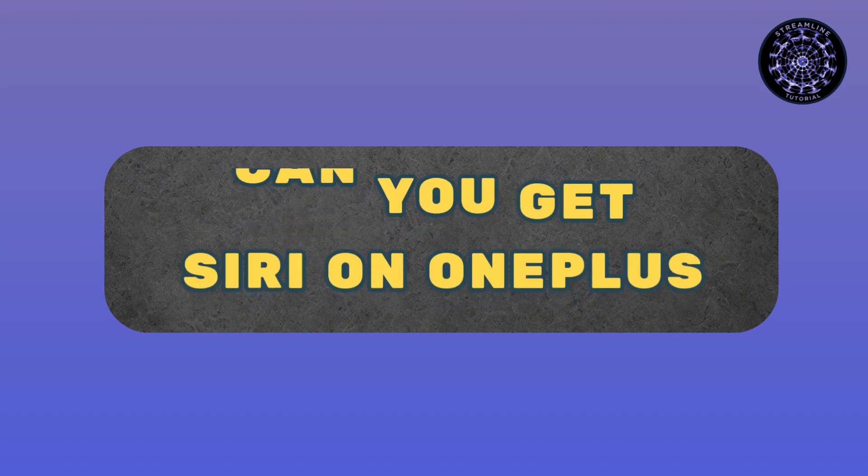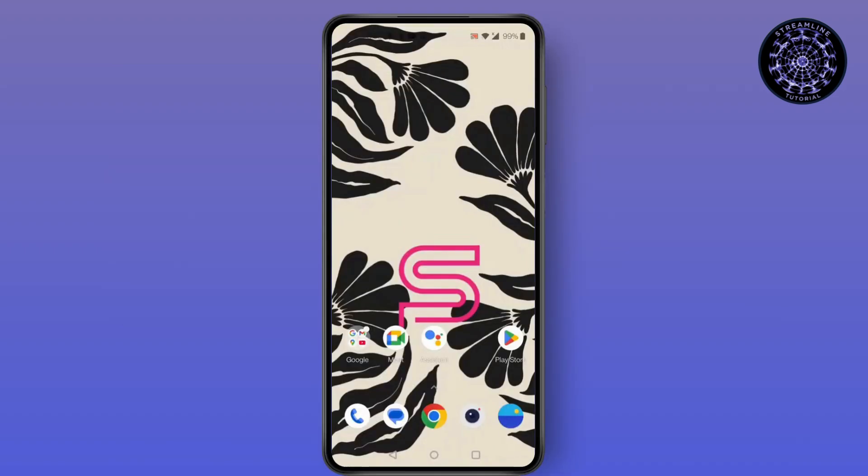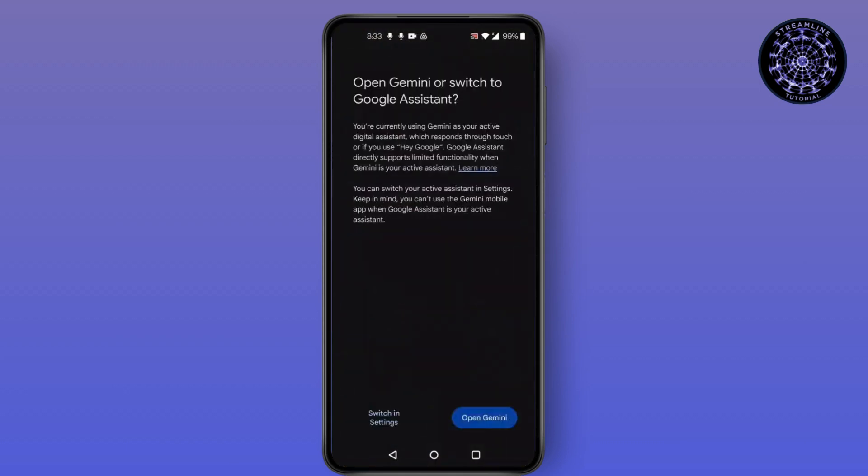Can you get Siri on OnePlus? The answer is no, but you can get Google Assistant on any Android or OnePlus device. Click on Google Assistant and you'll find this kind of screen pop up.